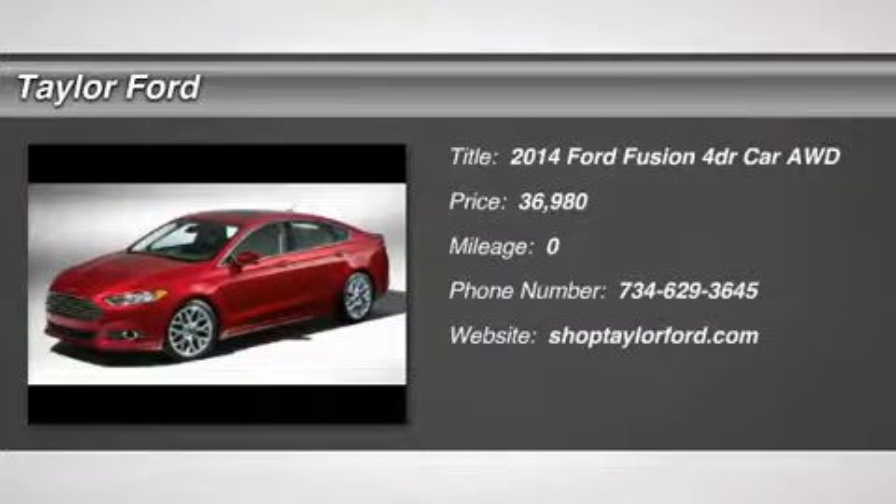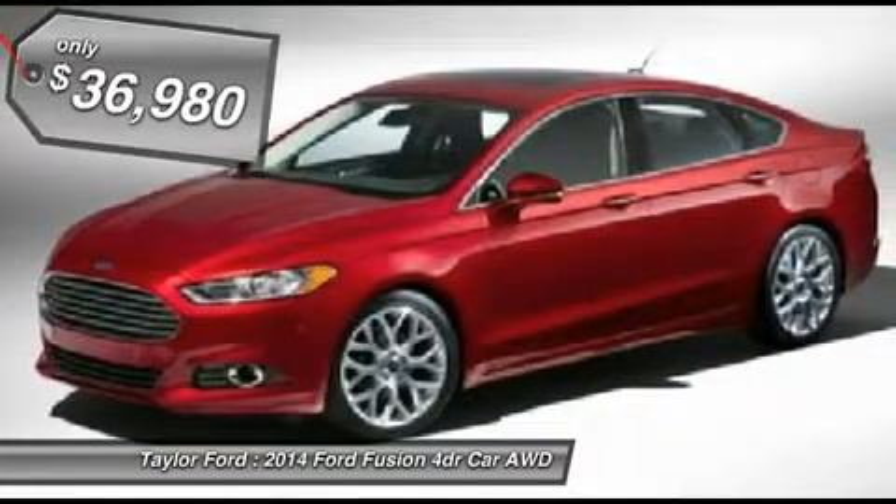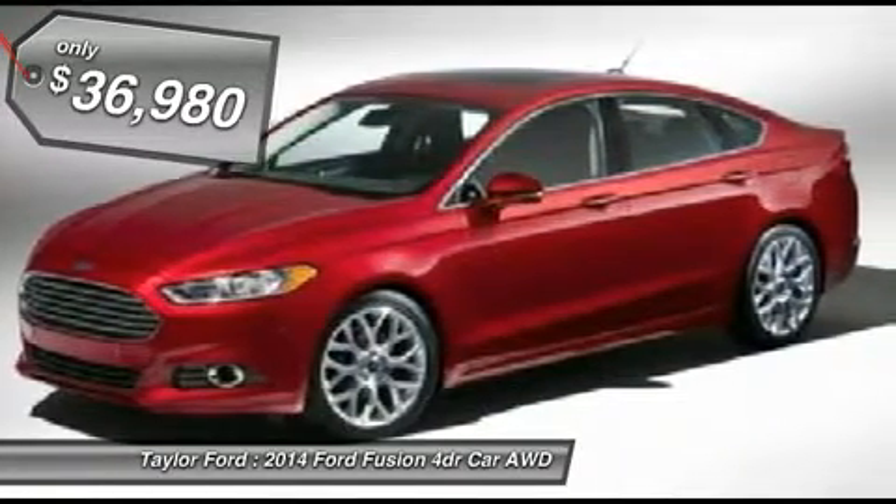The 2014 Ford Fusion. You can have both — impressive power and great economy in a Fusion, and it is priced below $40,000.